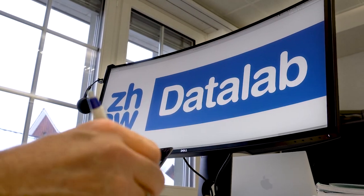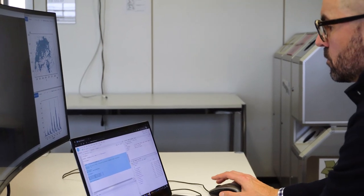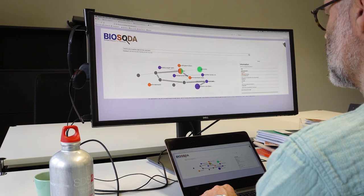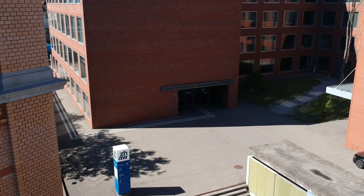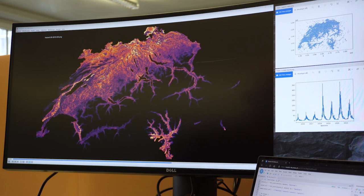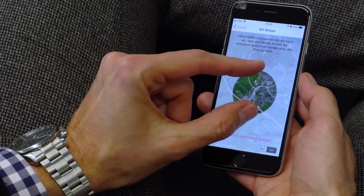We are the ZHW Data Lab, which is one of the first data science laboratories in Europe. Our mission is to solve practical problems in industry with data science technology. The data lab consists of data scientists from 12 different institutes and centers. These data scientists have a scientific background but also practical industrial experience. Since we're located at the ZHW, we have access to about 2000 researchers from different domains, which makes us perfectly positioned to work with industry and solve problems in an interdisciplinary way.